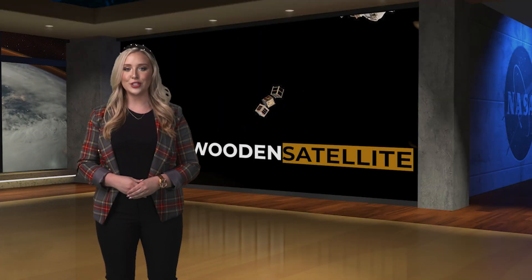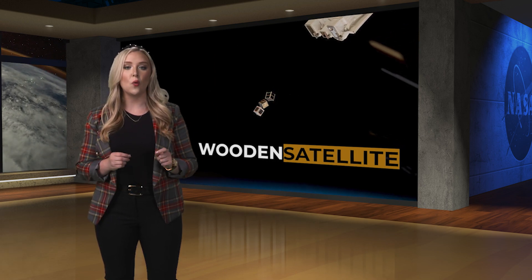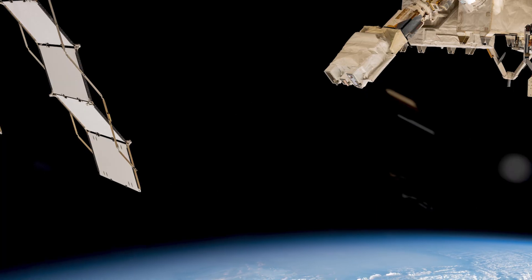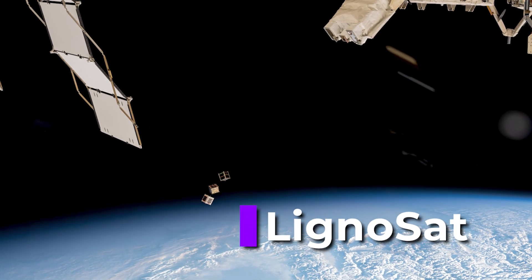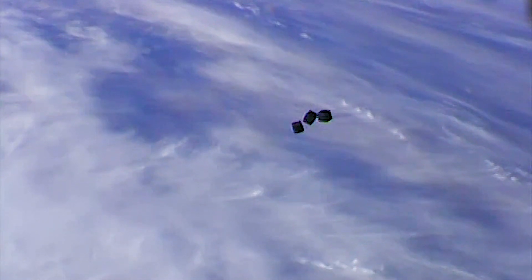On Monday, the first-ever wooden satellite was deployed from the Japanese Experiment Module's Small Satellite Orbital Deployer to determine whether wood can be used in space. LignoSat's researchers will measure the temperature and strain of the wooden structure to see how wood may be changed by the vacuum, atomic oxygen, and radiation conditions in space. This CubeSat incorporates Japanese wood joining methods that do not rely on glue or metal fittings.